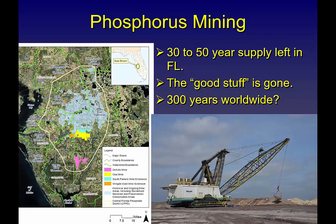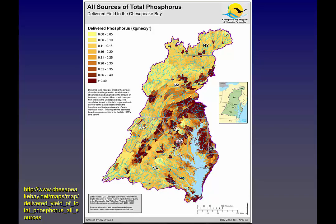If you look worldwide, depending on the number, I've seen estimates anywhere from 100 to 300 years left, with most of this being international — off the coast of Morocco and some different places. Phosphorus is a finite resource that we need to conserve, just like you would oil or some other non-renewable energy.